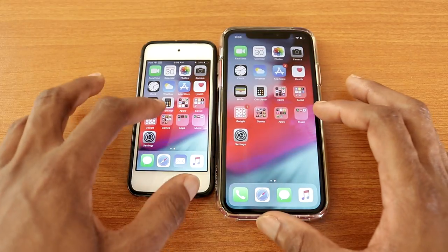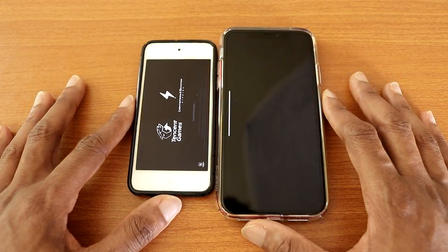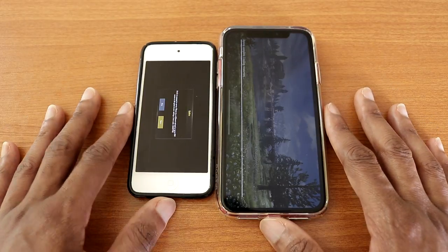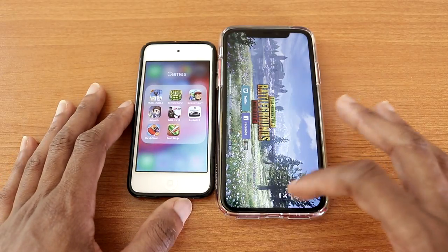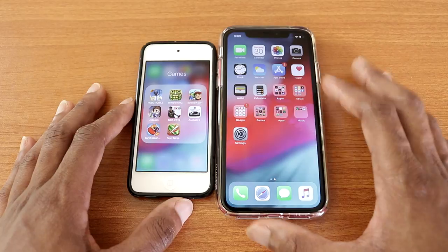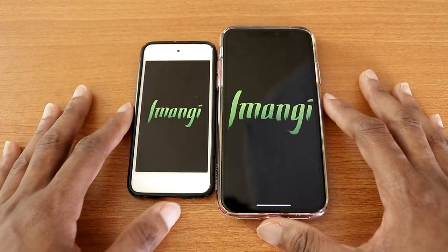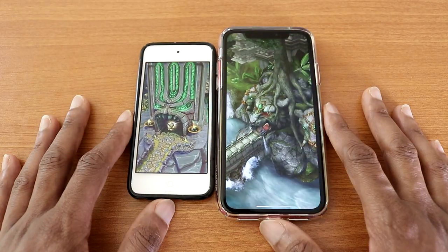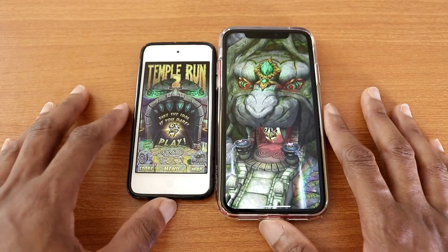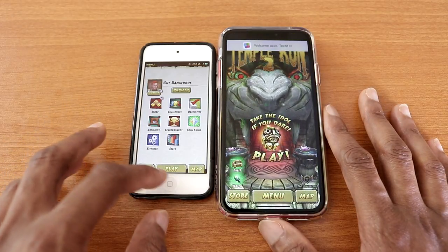Now let's try a couple of games to see who's the fastest. Let's go with PUBG Mobile, there we go. And the iPod Touch beat the iPhone XR on this test — wow, that's kind of shocking. The next game is Temple Run 2, there we go. And so far the iPod Touch beat the iPhone XR again — that's kind of interesting.